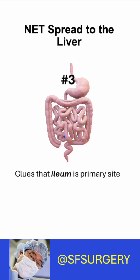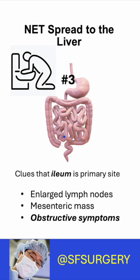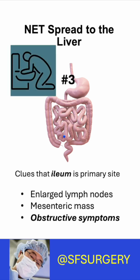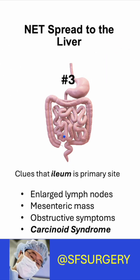Number three: there are clues the ileum is the primary site. You see enlarged lymph nodes, there's a mesenteric mass, obstructive symptoms or pain, or carcinoid syndrome. If you have any of these, then the primary is probably in the ileum.